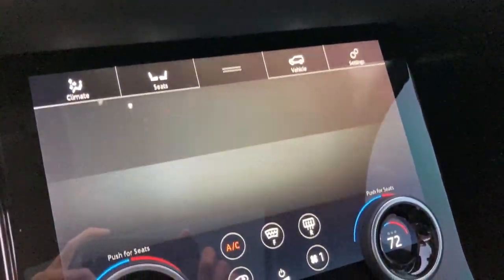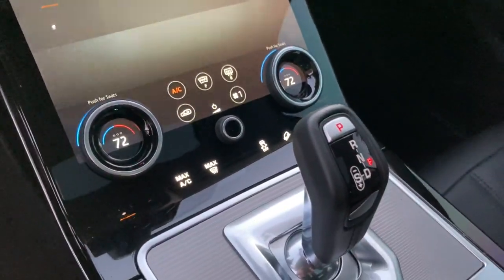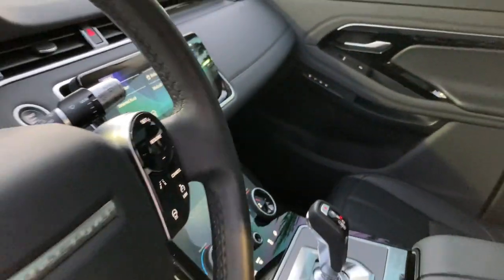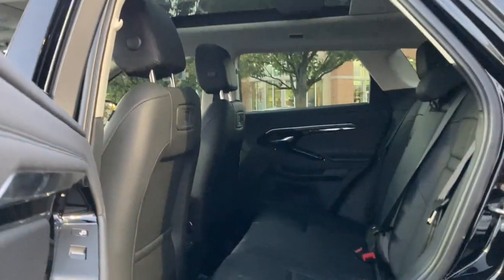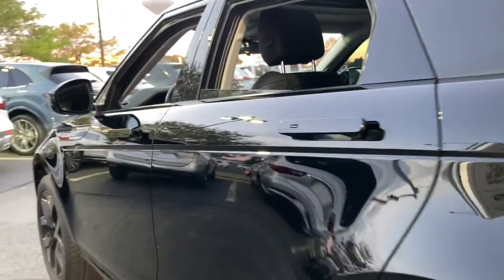Rediscover the pleasure of the drive in this beautifully crafted Range Rover Evoque. Our staff will toss you the keys and give you an outstanding customer experience. Thank you very much, everybody.